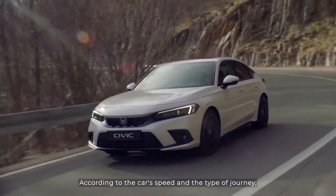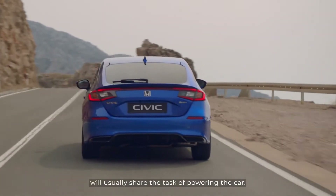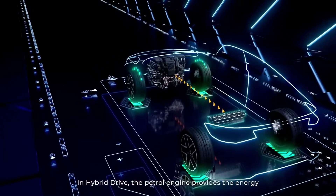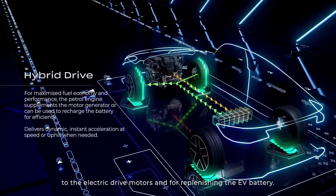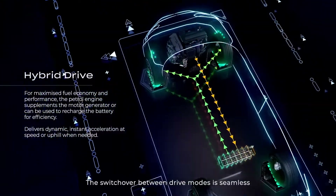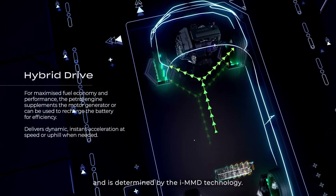According to the car's speed and the type of journey, electric drive and hybrid drive will usually share the task of powering the car. In hybrid drive, the petrol engine provides the energy to the electric drive motors and for replenishing the EV battery. The switchover between drive modes is seamless and is determined by the iMMD technology.